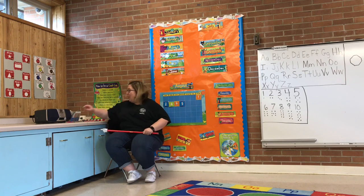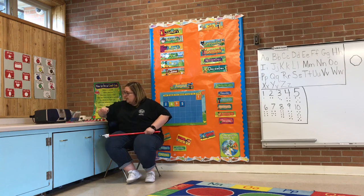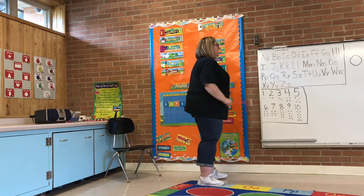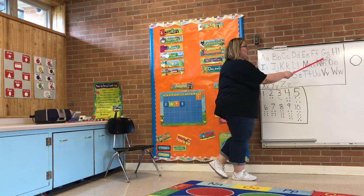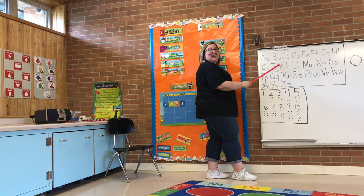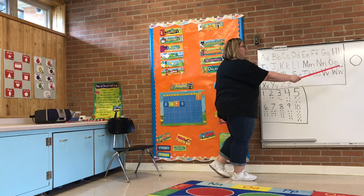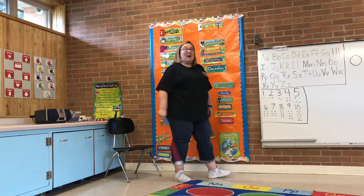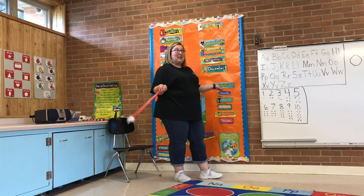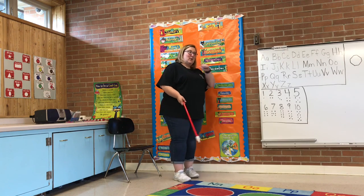Alright, you ready to sing our alphabet? Alright, let's go. A, B, C, D, E, F, G, H, I, J, K, L, M, N, O, P, Q, R, S, T, U, V, W, X, Y, and Z. Now I know my A, B, C — next time won't you sing with me.